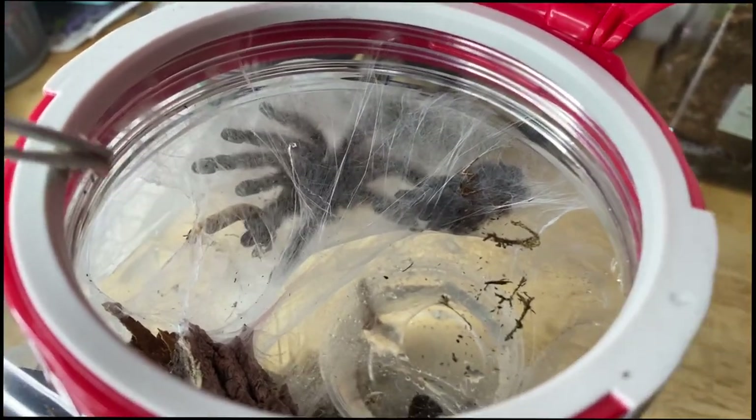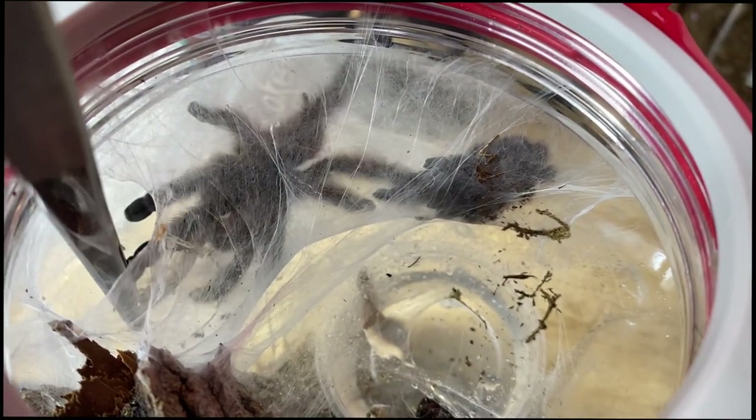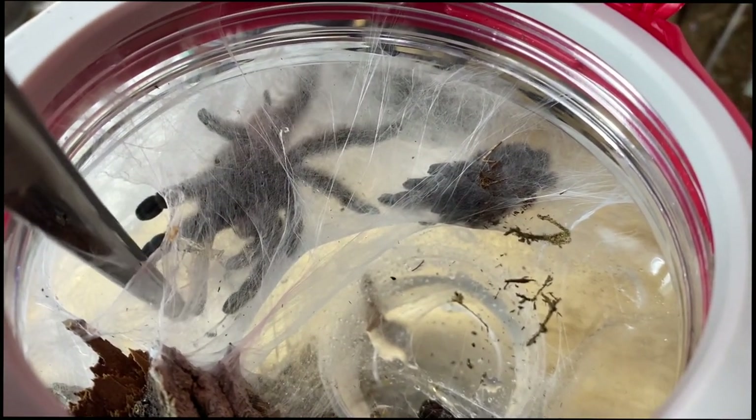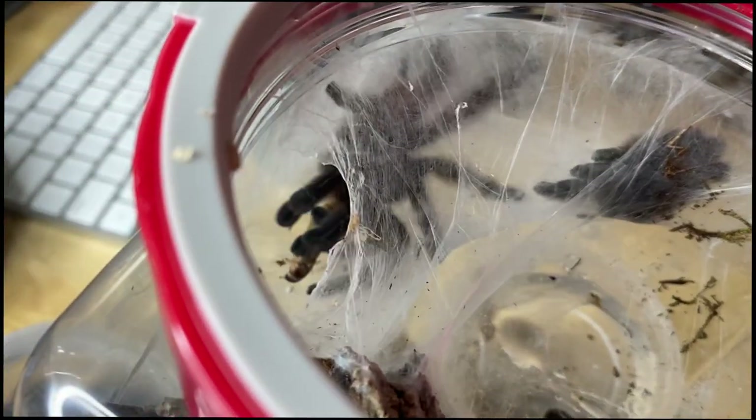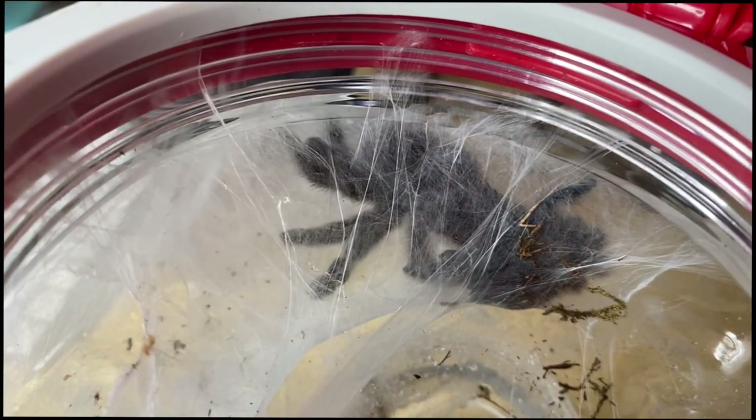The next spider we're feeding is one of my four Avicularia versicolors. Are you hungry? Go ahead, it's gonna get away again — yeah, yeah, get it! There you go. Good job!